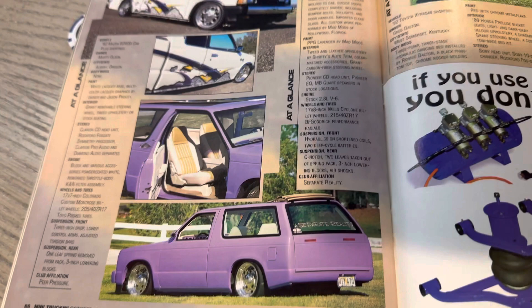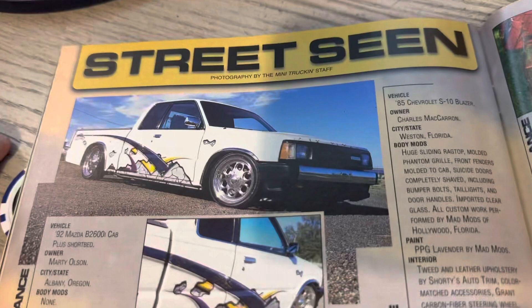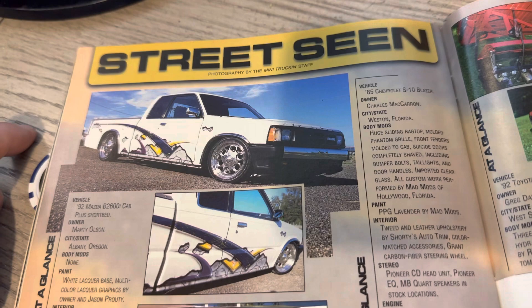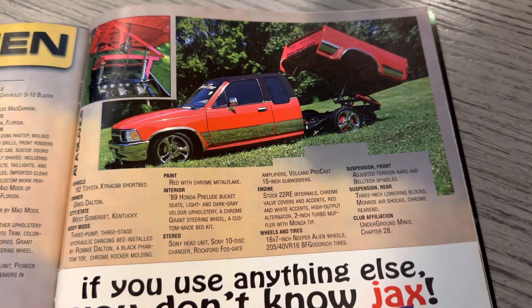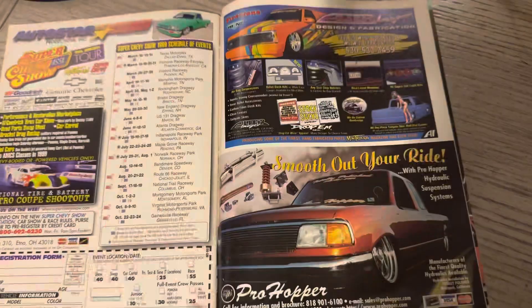We know it was Street Scene — S-E-E-N — towards the beginning, at the infancy of the magazine. A Separate Reality — so you basically have a 92 Mazda which was super clean, and then you have the 85 Blazer, which was Charles McCarran. This was shot in Tampa, if I remember correctly, by that fence. Here you have a 92 Extra Cab — super clean, kind of a little different style. Good stuff.